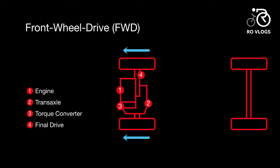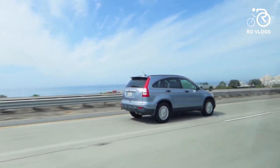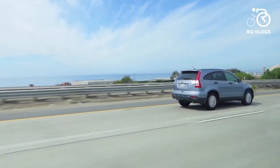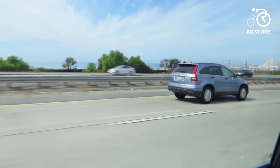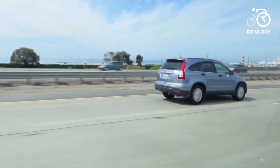Some advantages of front wheel drive are: fewer parts means lower purchase price; lighter weight helps the vehicle achieve better gas mileage; better traction than rear wheel drive with most of the weight over the front wheels; it is balanced for traction; and less aggressive handling is good for new and cautious drivers.